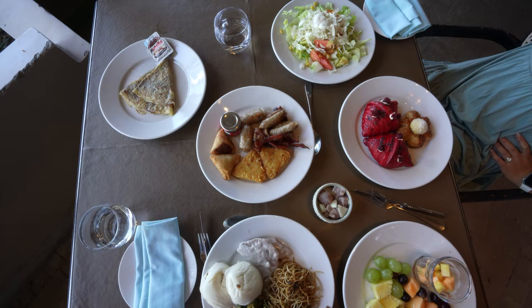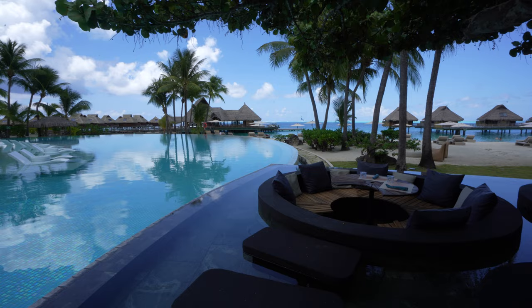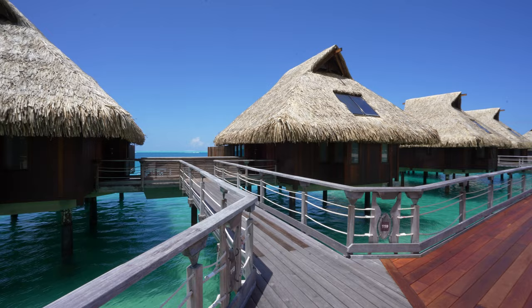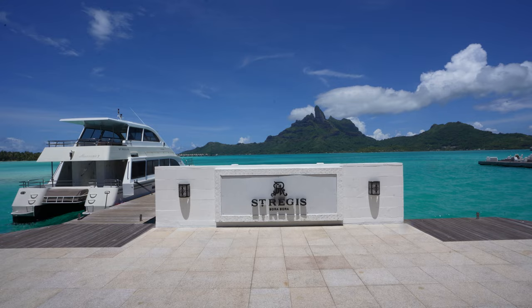When it comes to the Conrad Bora Bora Nui, you'll definitely want to inquire about room upgrades as a Hilton Elite member if possible, because the base level room you can book on points — the Lagoon View Suite — is relatively uninteresting compared to the beach or overwater villas. Now another hotel you should look into is of course the hotel I'm staying at right now, the St. Regis Bora Bora.